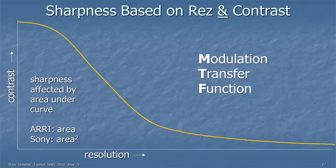Let's discuss the parameter of sharpness and where it comes from. Sharpness is based not just on resolution or detail, but on resolution and contrast. This curve I'm showing is a fairly typical modulation transfer function curve. Modulation is going from white to black or black to white — it's how much contrast you can get. Transfer is how you get it through the system, from the front of a lens to the back.